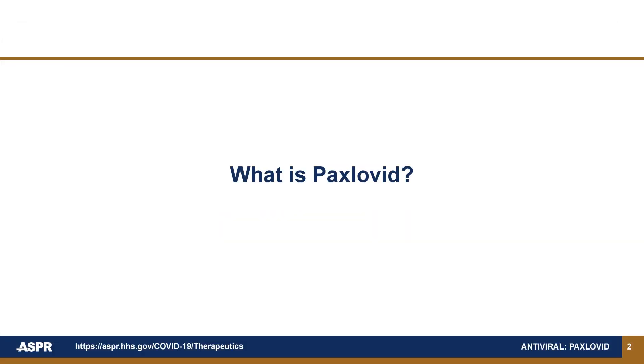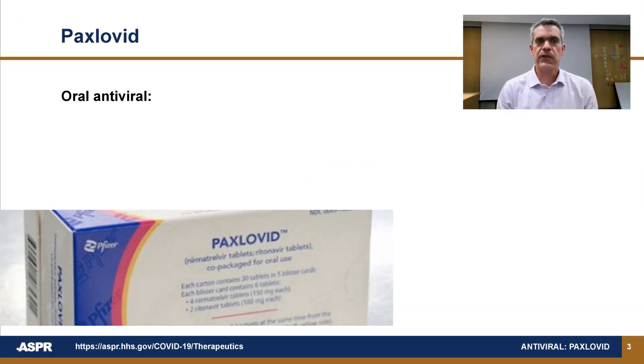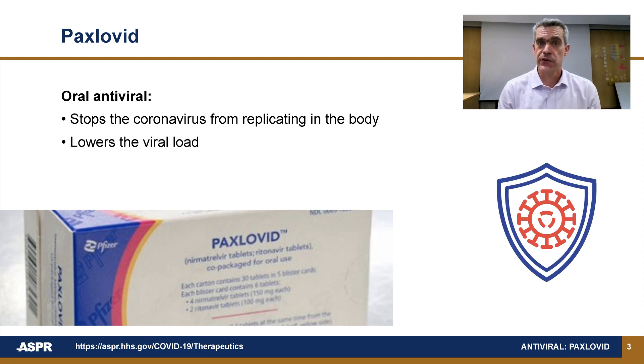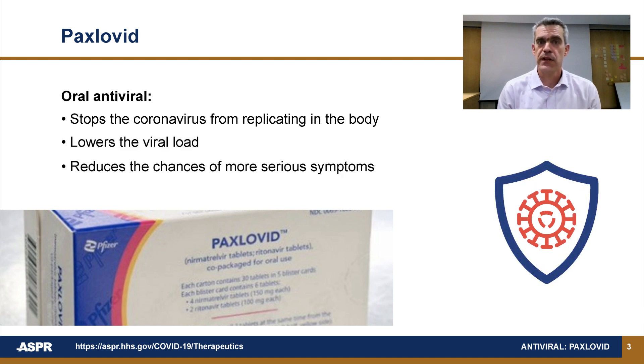What is Paxlovid? Paxlovid is an oral antiviral used to help fight the coronavirus infection by stopping the coronavirus from replicating in the body. This lowers the viral load, reducing the chances of the illness progressing to more serious symptoms and hospitalization.